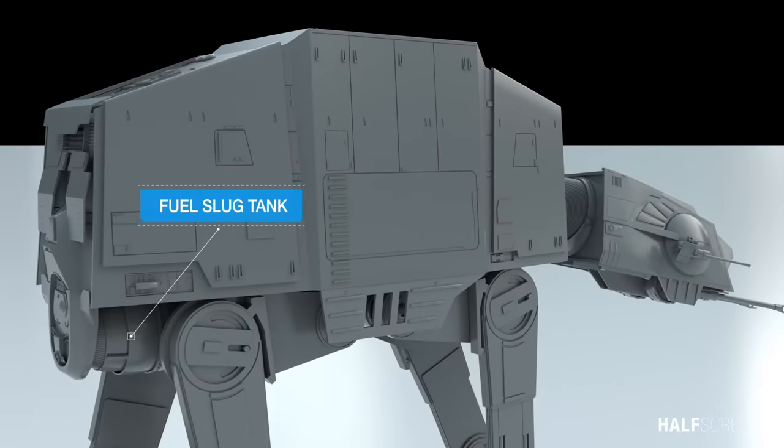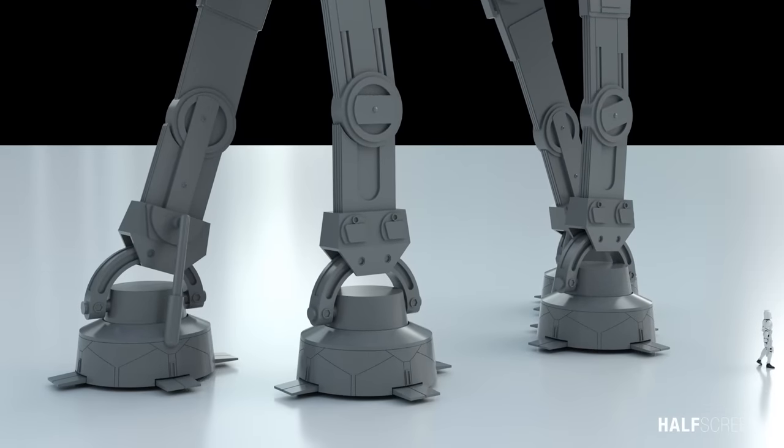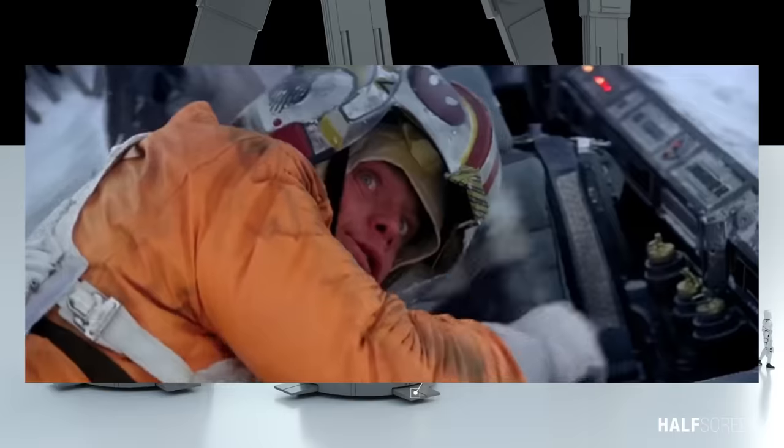At the rear and connected to the drive motors were the walker's three fuel slug tanks that powered the massive machine. The walker's legs were supported by massive Durasteel footpads with impulse terrain sensors, supplemented by tow flaps, that could crush obstacles in its path with little effort.